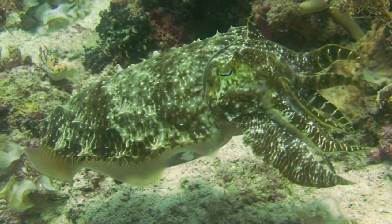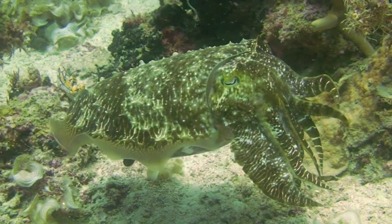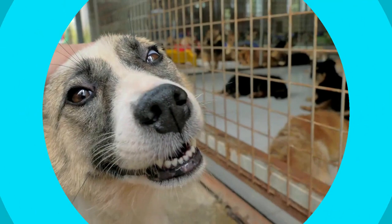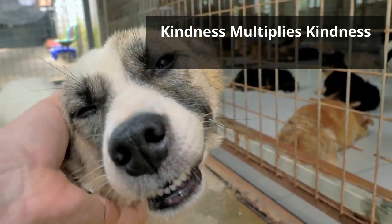Their preferred diet are crabs and fish, but they'll also feed on small shrimp. Thanks for watching, and remember, kindness multiplies kindness. Be kind to someone today.